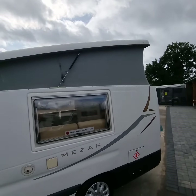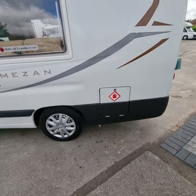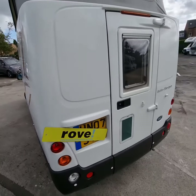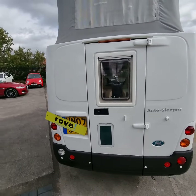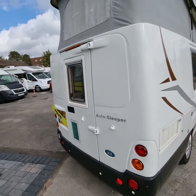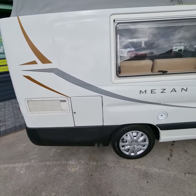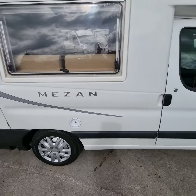We have the pop-top roof and your gas locker. Coming around the back, you have access into the camper. Walking around the other side, there's a little storage cupboard there, and your fresh water fill on this side.